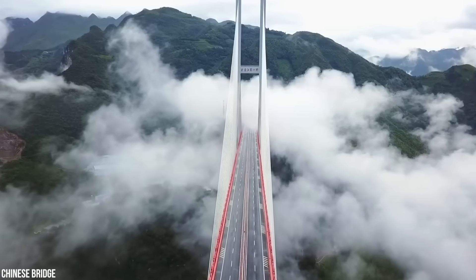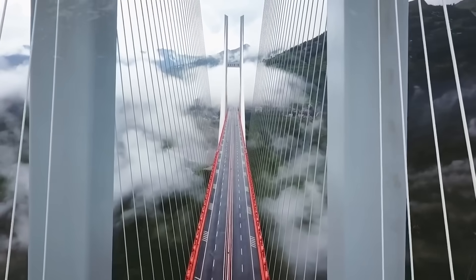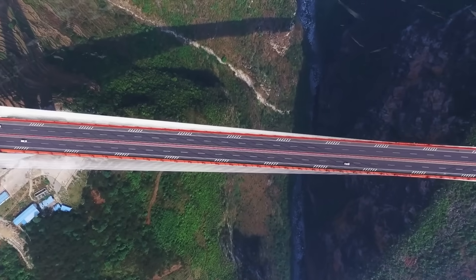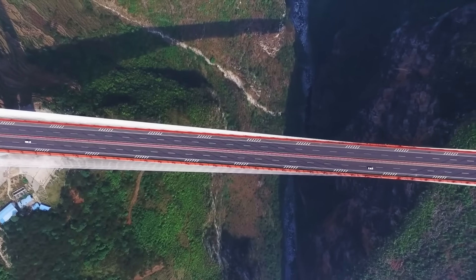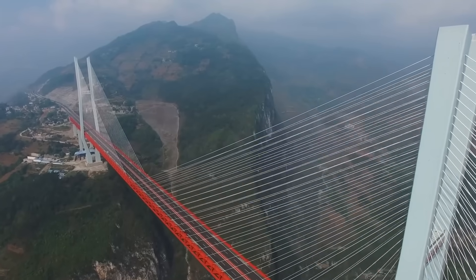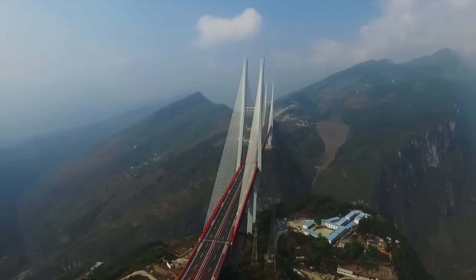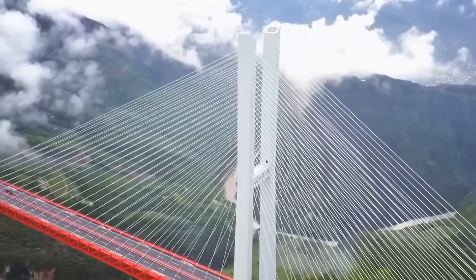Often bathed in clouds and mist, Beipanjong Bridge in southern China offers an otherworldly experience as you drive almost 2,000 feet above the water below. The bridge offers breathtaking and somewhat terrifying views of the rocky Beipanjong Valley and turbulent Beipan River.